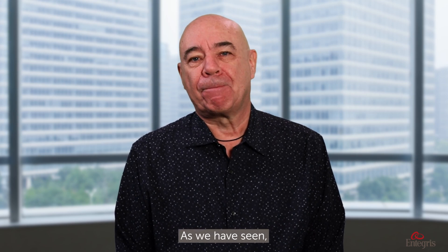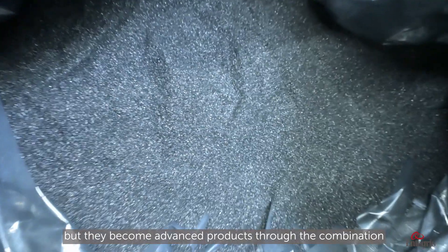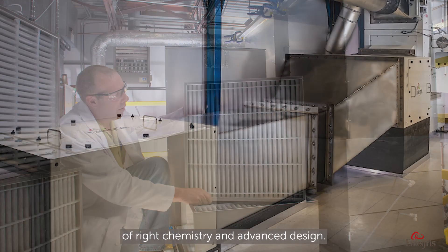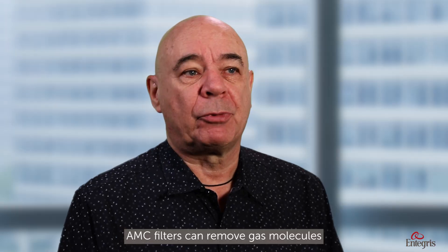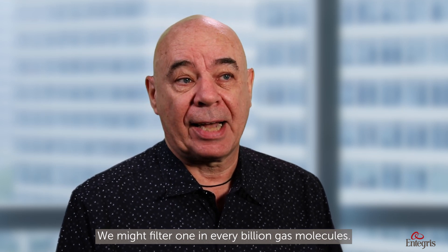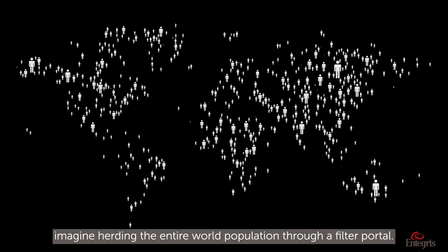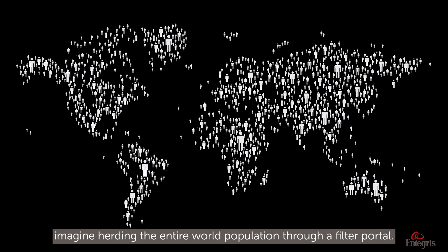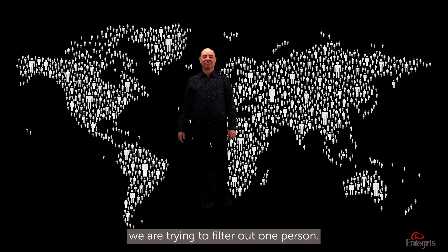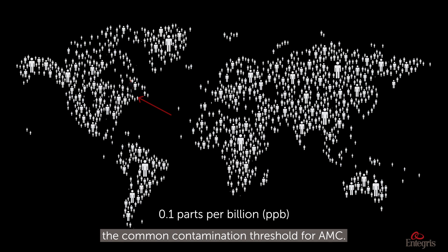AMC filters can be made of basic components, but they become advanced products through the combination of the right chemistry and advanced design. AMC filters can remove gas molecules at very low concentrations — we might filter one in every billion gas molecules. To put that number in perspective, imagine herding the entire world population through a filter portal. Of those 8 billion people, we are trying to filter out one person. That is 0.1 parts per billion, or PPB — a common contamination threshold for AMC.